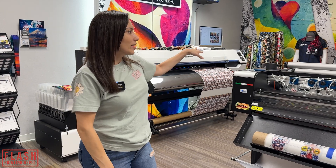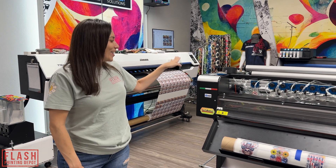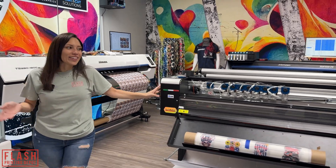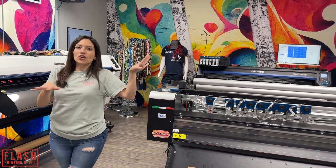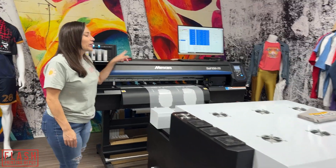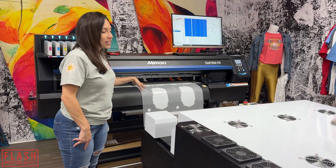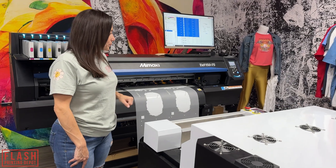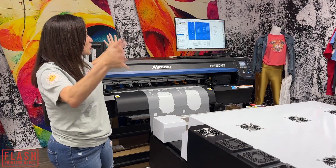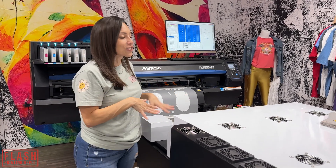So we are here in the DTF section at AMCAD and Graphics. We have our trusty XYDTF cutter here, and this is the inline process that we've showed on our channel before — shaker and, of course, the Mamaki TXF 150-75. They're running some sample things for the event right now. As you can see, you can set it and forget it — walk away, no one's babysitting it, and it's doing its thing. If you're interested, you can email us at flashprintingdepot@gmail.com.